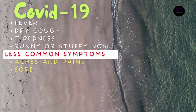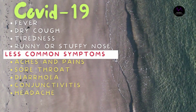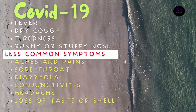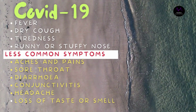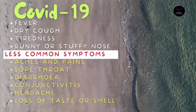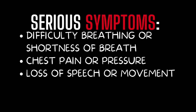The most common symptoms of COVID-19 are fever, dry cough, and tiredness. Other symptoms include runny or stuffy nose. Less common symptoms include aches and pains, sore throat, diarrhea, conjunctivitis, headache, loss of taste or smell, a rash on skin, or discoloration of fingers or toes. Serious symptoms include difficulty breathing or shortness of breath, chest pain or pressure, and loss of speech or movement.